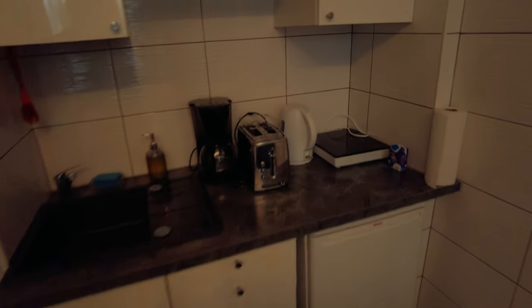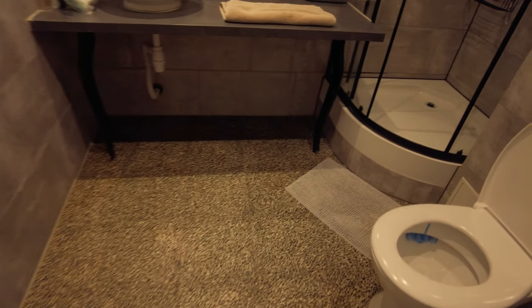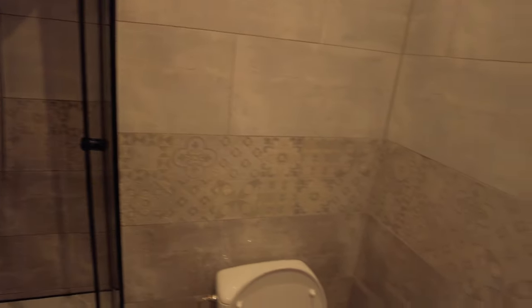We've got a little kitchen area here, which is pretty cool. We've got a hot plate and all the essentials, and a little fridge. One thing I've noticed about low-cost accommodation is that it's always got really nice bathrooms — look at this, really really nice bathroom.